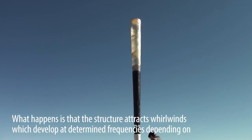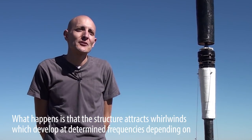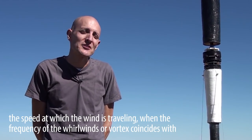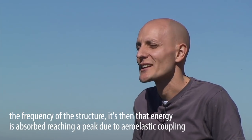What they produce are some vortices around the structure that appear at a certain frequency, depending on the frequency of the wind speed, and when there is a coincidence between the frequency of these vortices and the frequency of the structure, it begins to absorb energy.